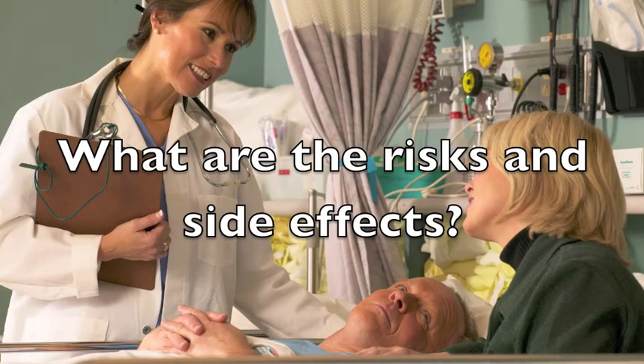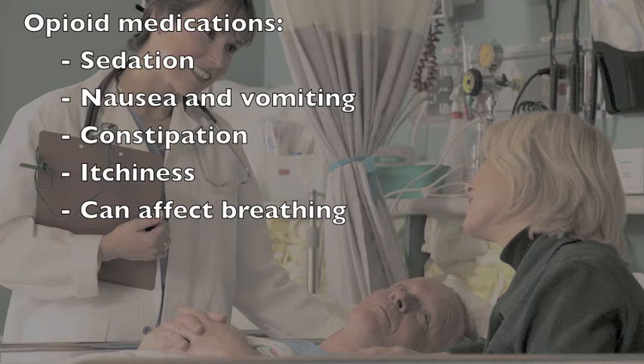As with all treatments, there is a possibility of unwanted side effects with the PCA. The most common side effects related to opioid medications include sedation, nausea, vomiting, constipation, and itchiness. Opioid medications can also affect and slow breathing, especially when too much is given. Your healthcare team will monitor you closely for your response to these medications.